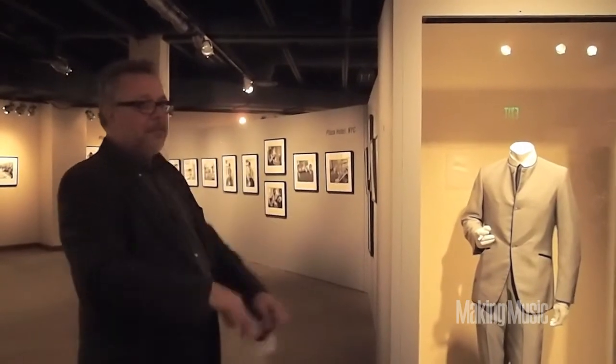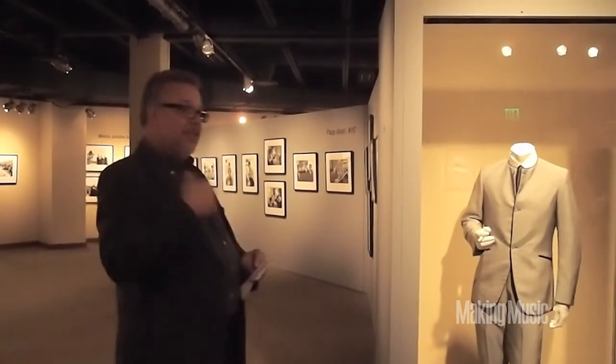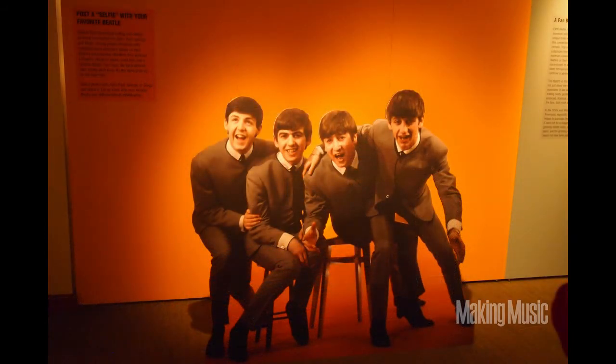This exhibit also has interactives — the album covers that you can thumb through, the magazines in the living room that you can thumb through, including the TV Guide from the week of the Ed Sullivan Show's first appearance, so you can actually look through and see what was on TV that week. Live Twitter feeds and selfies with the Beatles. So we're trying to enliven this exhibit, trying to make it accessible to everybody. We're just proud of it and happy that people are talking about it.